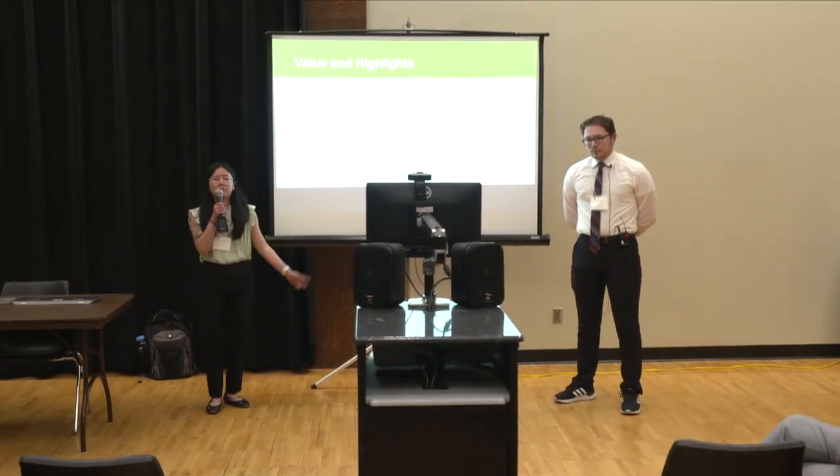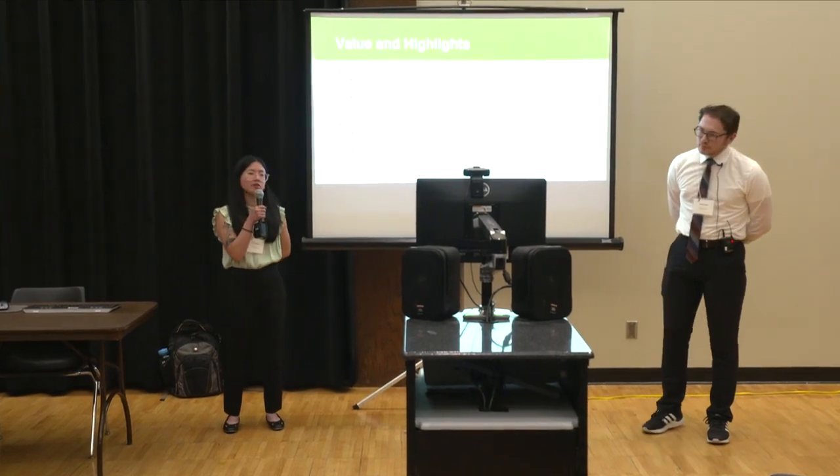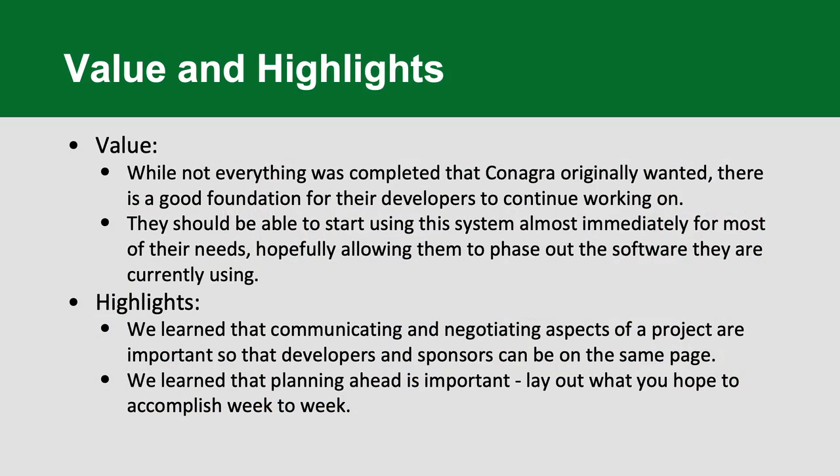As for the value we provided: while we weren't able to complete every single thing they laid out at the beginning of the year, this is a very good foundation for their developers to continue working on. They should be able to start using the system almost immediately for most of their needs, hopefully phasing out their previous tool. We learned that communicating and negotiating aspects of a project are important so developers and sponsors can stay on the same page. We also learned that planning ahead is important — laying out what you hope to accomplish week to week and having a semester overview of target features.